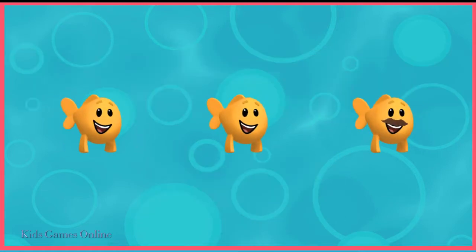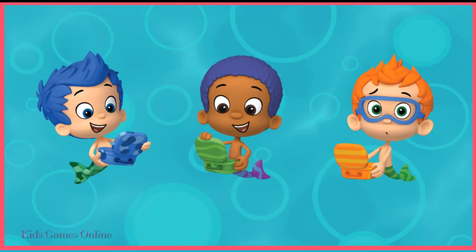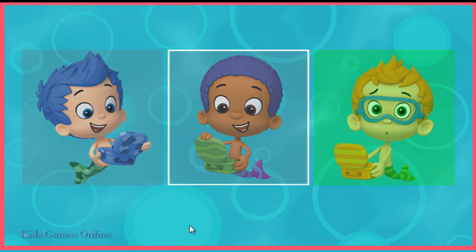Which little fish is different from the rest? You're officially a Bubble Guppies expert. It's time for lunch. Tap the guppy who usually has something silly for lunch. Nani has something silly for lunch.